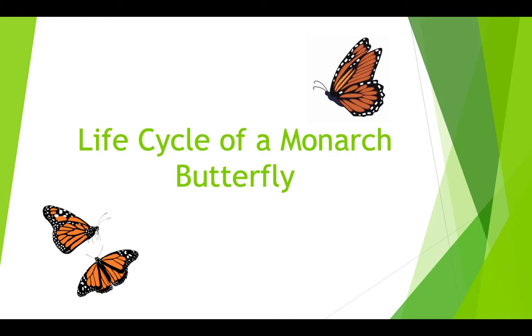Hello class, today we're going to be going over the life cycle of a monarch butterfly, since monarch butterflies are about to come to Texas in October.